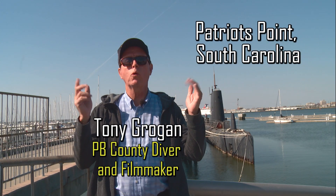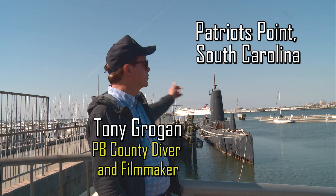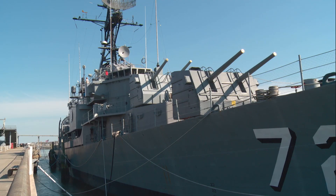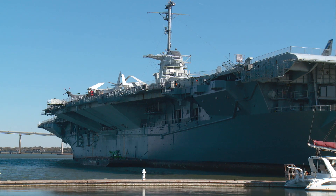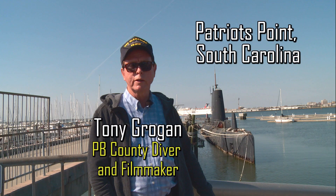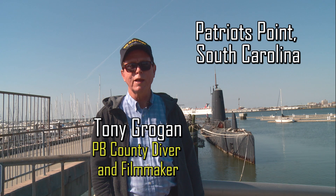We're at Patriots Point in Mount Pleasant, South Carolina, across the harbor from Charleston. This is the home of three museums: the USS Laffey destroyer, the USS Yorktown aircraft carrier, and the USS Clamagore submarine. Let's join Joe Weatherby to learn more about the USS Clamagore.